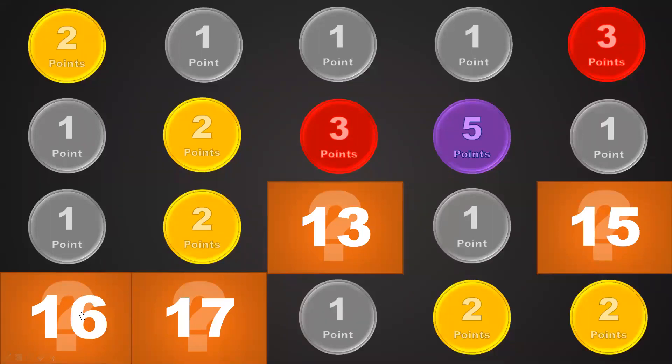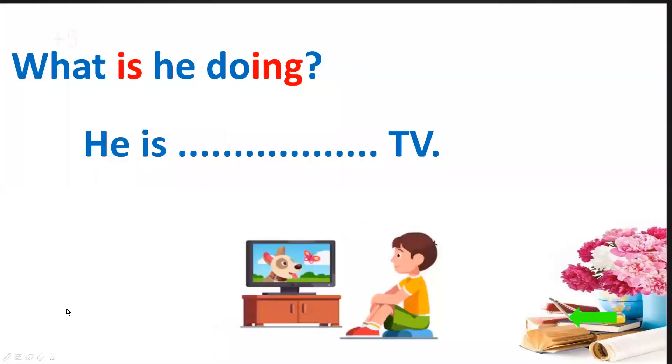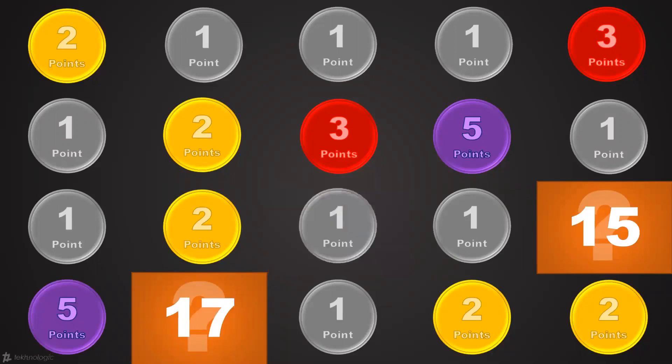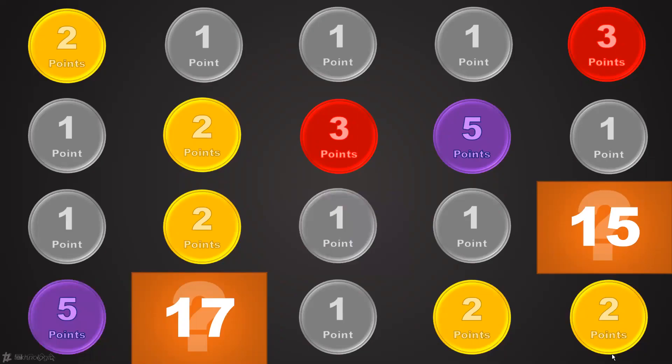Number 16. Amazing — five points! What is he doing? He is watching TV. Okay, he is watching TV. Good. Number 13 — another point. What are you doing? I'm singing with my friends. Okay, singing.